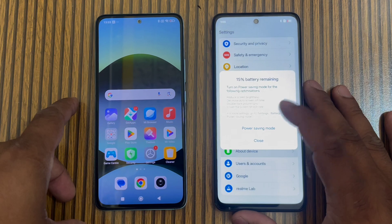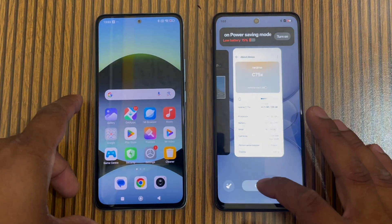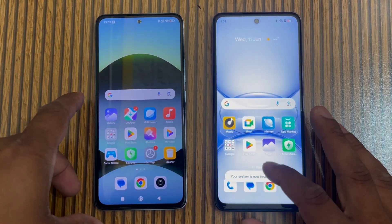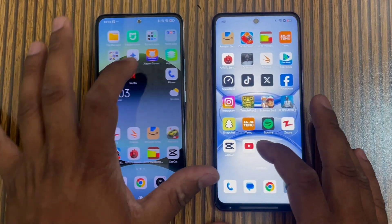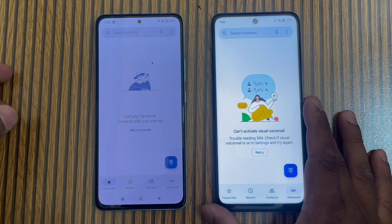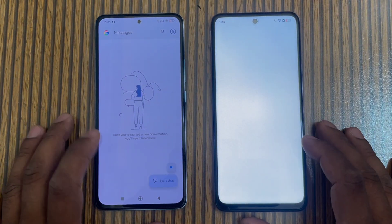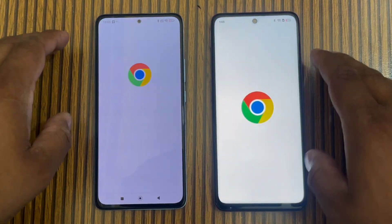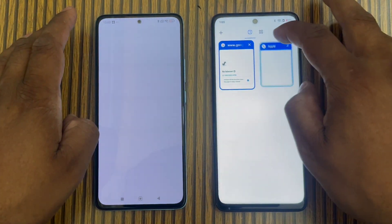Now we will open apps one by one. First, the phone dialer — Realme is a bit faster. Then we open Messages — Redmi Note 14 is slightly faster. Then Chrome — again Realme is slightly faster.